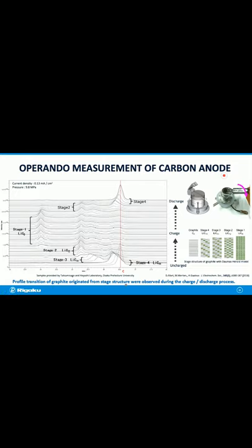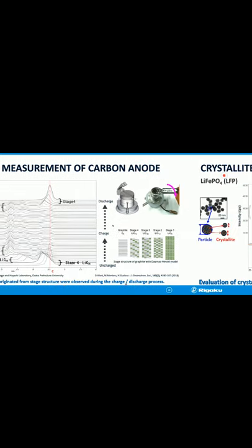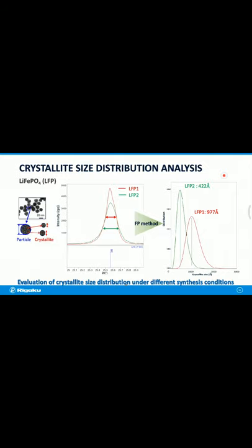A question about what software was used to determine the crystallite size distribution through the fundamental parameter method: SmartLab Studio 2 software was used. Our software has the functionality of profile fitting, which includes fitting of various peaks and whole powder pattern fitting. Both profile fitting methods in SmartLab Studio 2 have a crystallite size distribution analysis function.